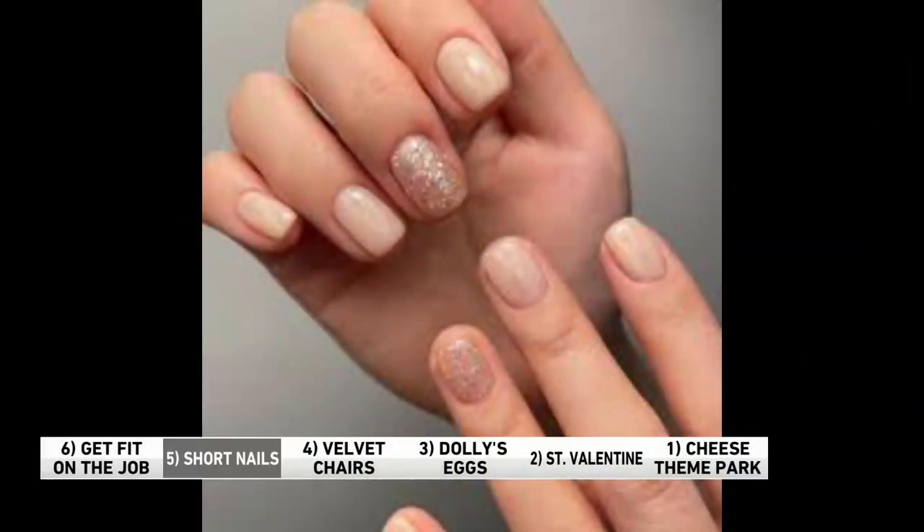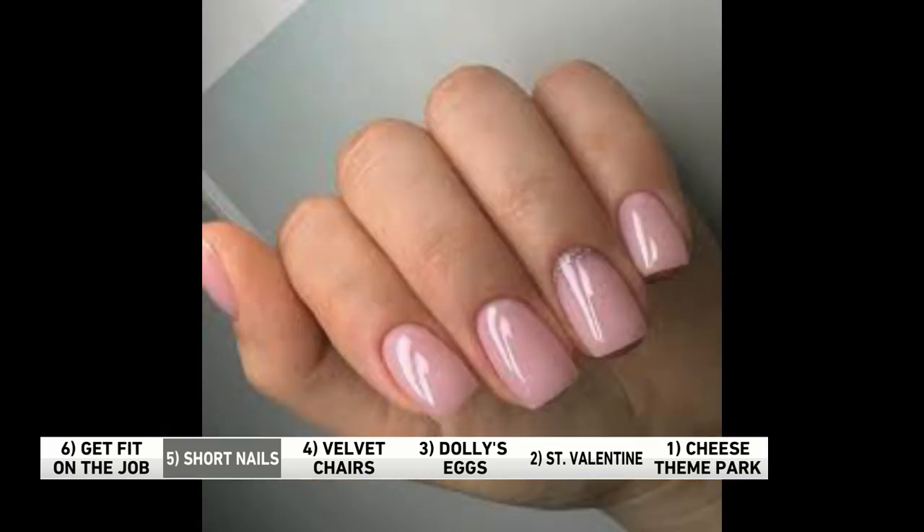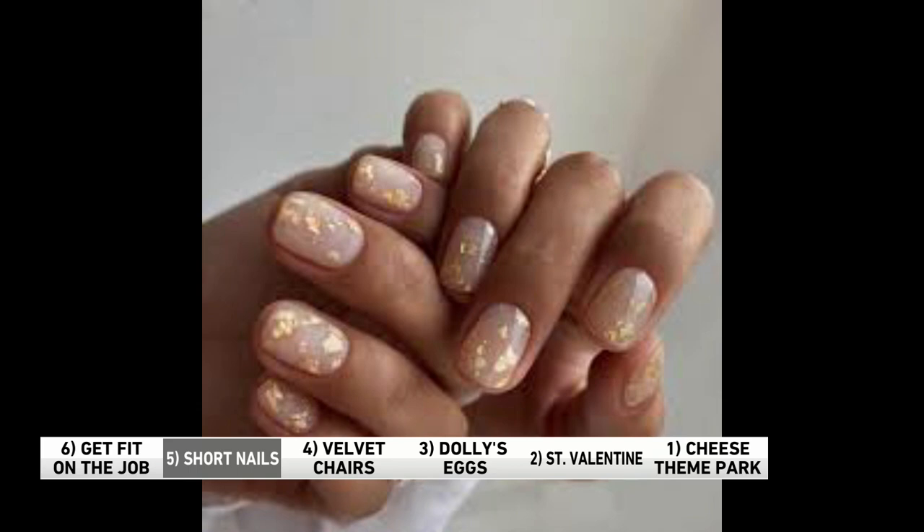If Kim Kardashian is doing it, it is on trend, and that is the case with the short, neutral nails. Look at me — I am on trend for once, Larry, and I didn't even know. Beige with warm undertones, maybe a subtle splash of pink. Kim is getting her inspiration from New York Fashion Week, like I am. All the runway models are sporting it. We've been doing this for years. I think Kim got it from me.